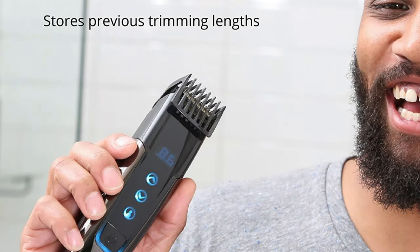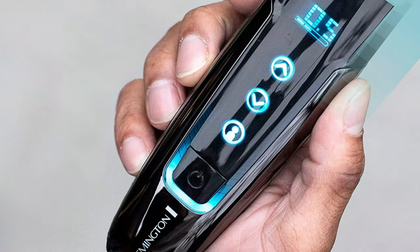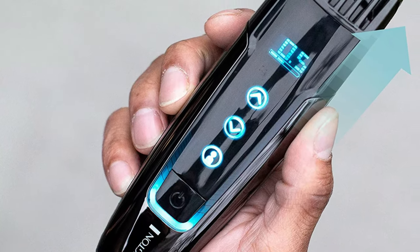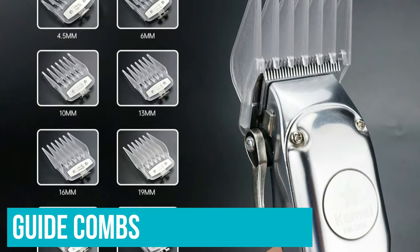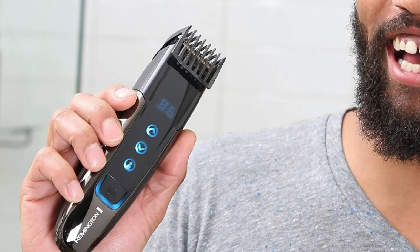The Remington also has a profile feature that stores your last 4 length settings. You can tap the profile button, select between the presets, and the guide will automatically go to that length setting. This function was quite useful for instances where you want different lengths of hair. Normally, you'd have to switch guide combs if you want your chin hair longer than the hair on your cheeks, but with the Remington, it only takes one tap to jump over to another length.